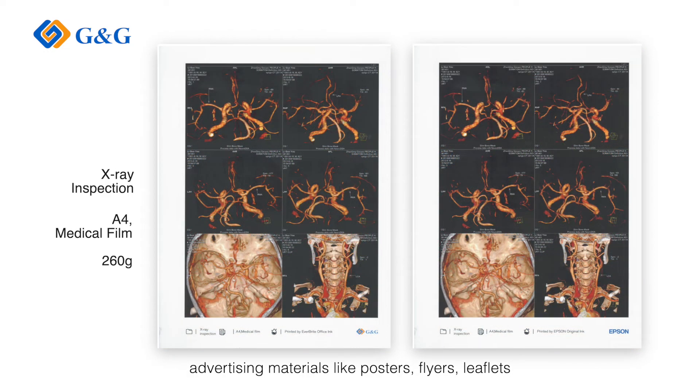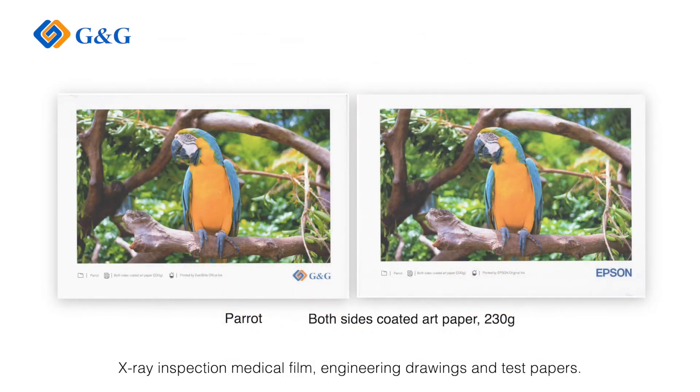Advertising materials like posters, flyers, and leaflets, as well as X-ray inspection, medical film, engineering drawings, and test papers. As business inkjet products are gradually taking on the MPS world, it is very important to make sure they are MPS compliant.